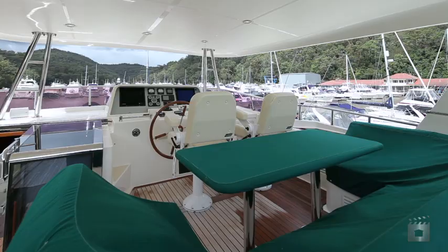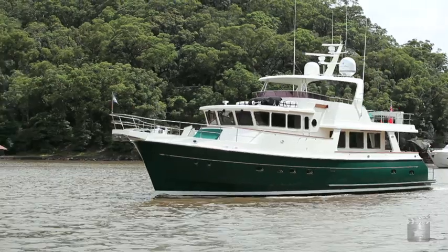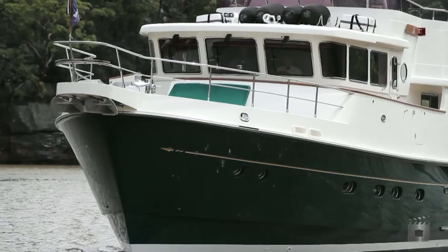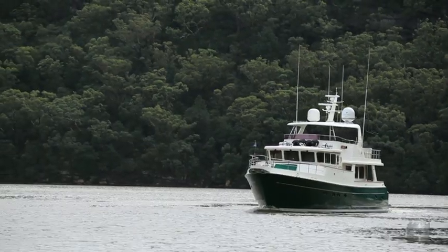Ocean Green has European Miele appliances including a convection microwave oven, electric hob cooktop, electric oven unit, trash compactor, plus washer and dryer units. Ocean Green is a unique buying opportunity for a true sea lover.